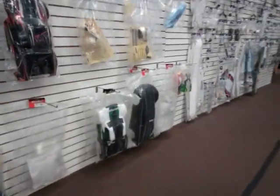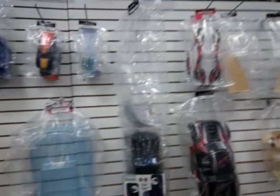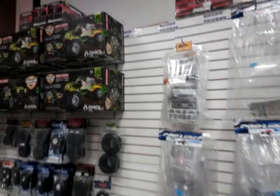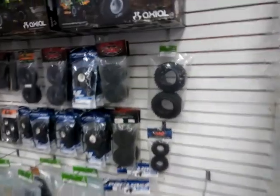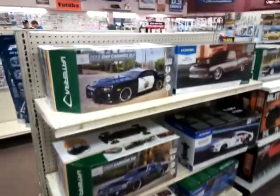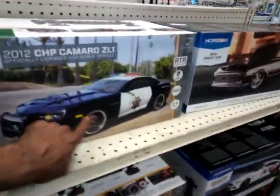Here's some bodies — X01 bodies, Helion bodies, Pro-Line bodies. Down there if you guys are looking for the Grave Digger from Axial, they have plenty of those. And this is gonna get into some of their crawler stuff over here.